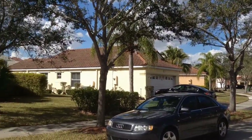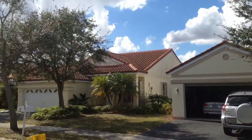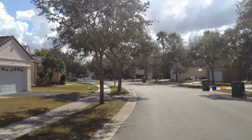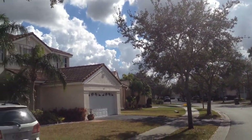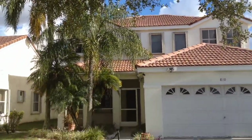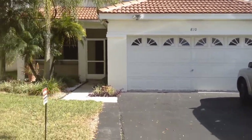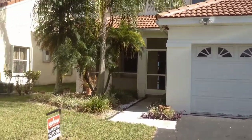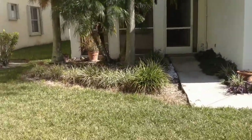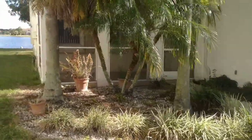This is 810 Falling Waters Road, Weston, Florida. It's a gated community. It's a four-bedroom, two-and-a-half bath. It's a lake lot.